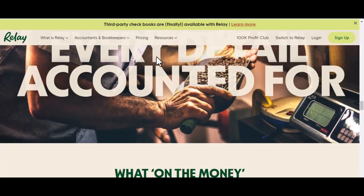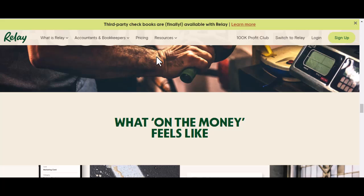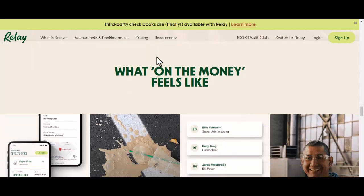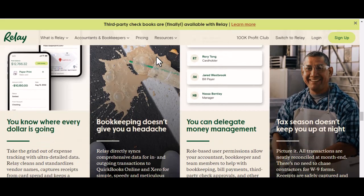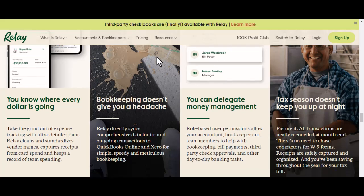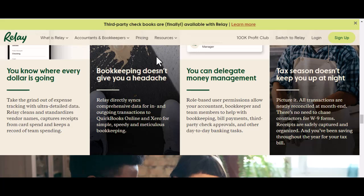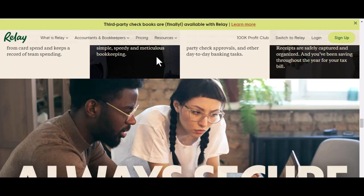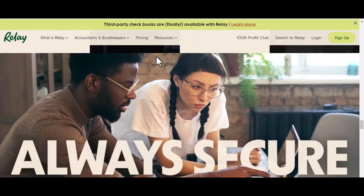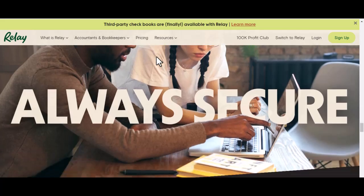Beyond just moving money, Relay offers some handy features beyond just instant transfers. You can set up budgeting tools to track your spending and stay on top of your finances. There's also a bill pay feature that allows you to schedule and pay your bills directly through the app — this can save you a ton of time and hassle compared to manually writing checks or logging into different websites. And for those who like to keep an eye on their investments, Relay provides integrated views of your brokerage accounts, depending on compatibility, giving you a clearer picture of your net worth.